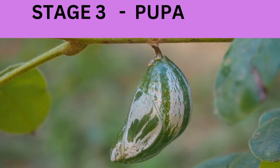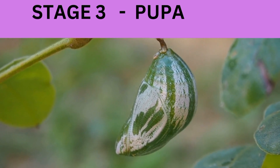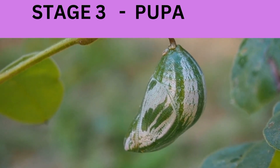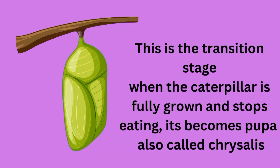Stage 3. This stage is called Pupa. This is the transition stage. When the caterpillar is fully grown and stops eating, it becomes a pupa, also called a chrysalis.